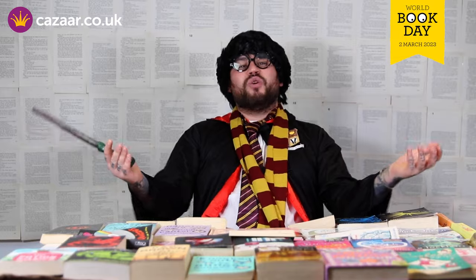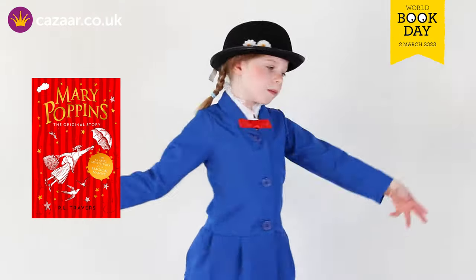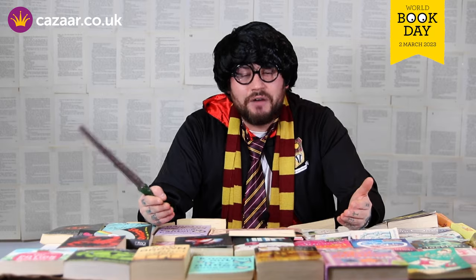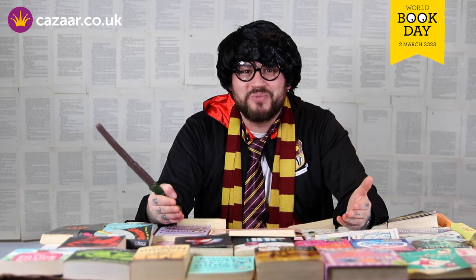Now this next one is the magical nanny set with accessories from the classic film Mary Poppins. This costume comes with a dress, a hat, a bag which is optional, and white gloves. Unfortunately we don't have any magical umbrellas. Perfect for anyone wanting to become Mary Poppins this World Book Day.